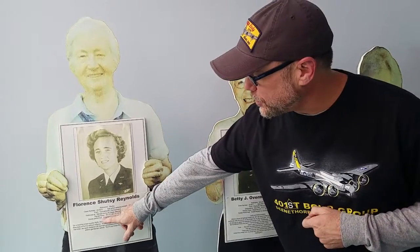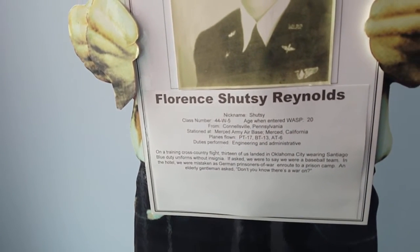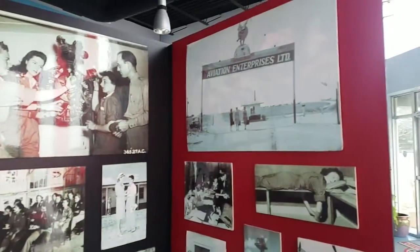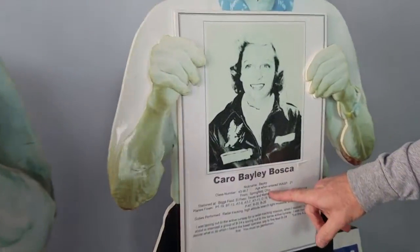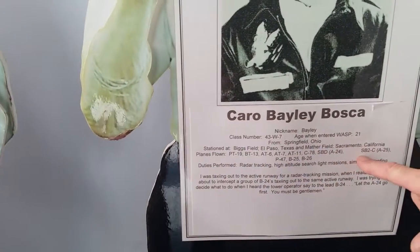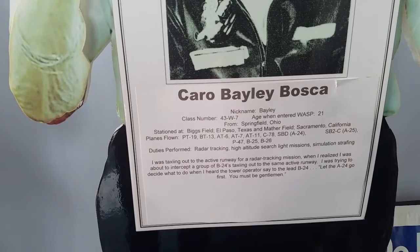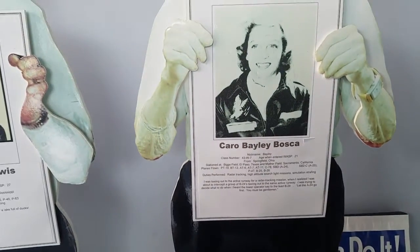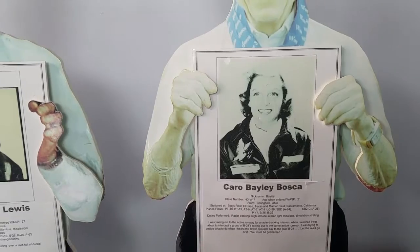One of the ladies featured here is Shusty Reynolds — she was a WASP pilot. You can see some of the planes she got to fly: the PT-17 and the AT-6. She visited the museum and shared some of her history. There's also a tribute to Carla Bosco Bailey — she was actually a WASP from Springfield, Ohio. Look at the long list of planes she flew: she set an altitude record and flew P-47s, B-25s, B-26s, PT-19s, BT-13s, and AT-6s. Very impressive.